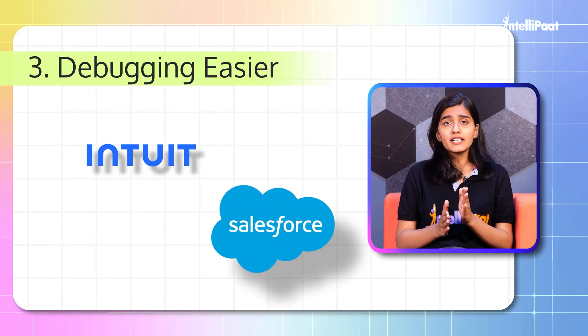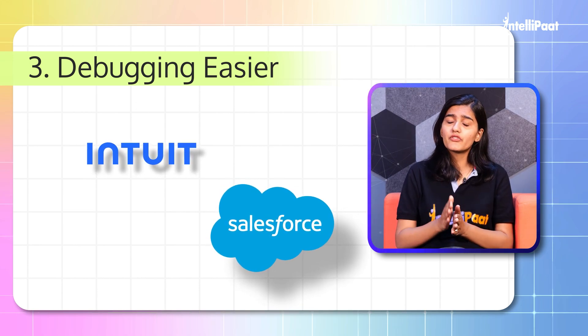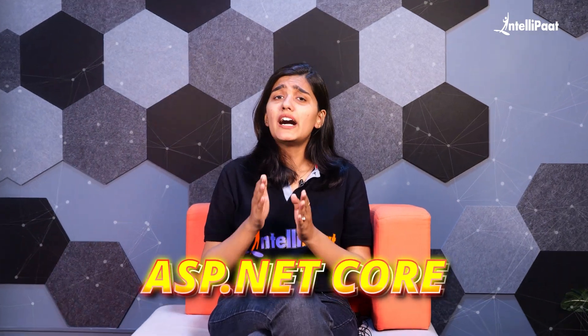Companies like Intuit, Salesforce, and many more use Express for building their web applications. The third framework on my list is ASP.NET Core. I was recently working with this framework and was amazed by its simplicity and flexibility.